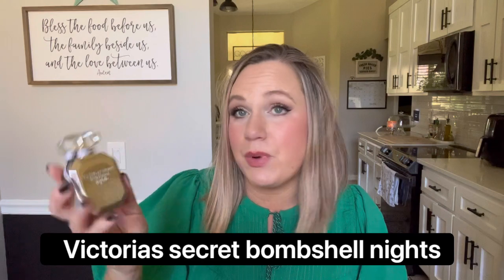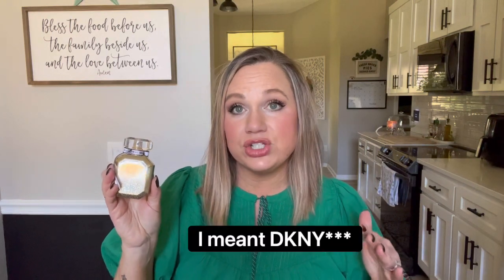Next is from Victoria's Secret — 'Bombshell Nights.' This smells a lot like DKNY 'Be Delicious' — that really tart apple — but it's a little bit softer, not quite as strong and juicy. I'm not a huge fan of the flankers, but this was the one flanker that I liked. I don't know if they still release this one, but I still have quite a bit left and it still smells great. Out of all the flankers, this was definitely one of my favorites — it has a really good sweet apple kind of scent.